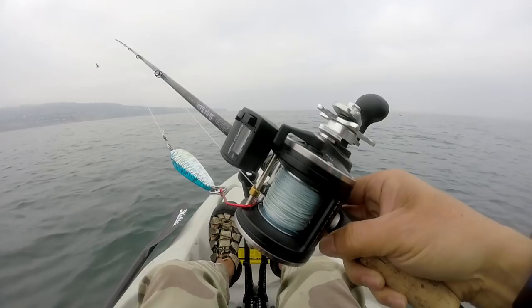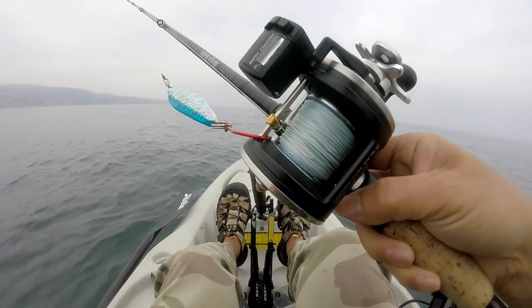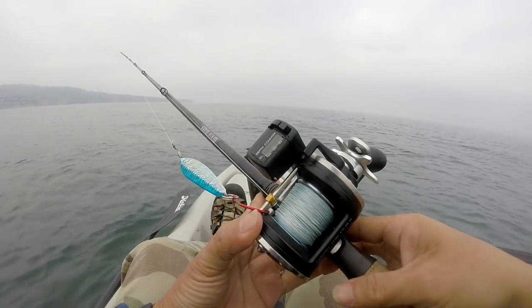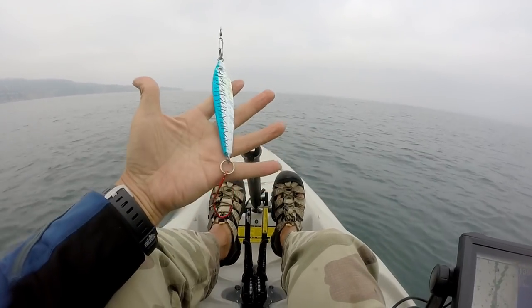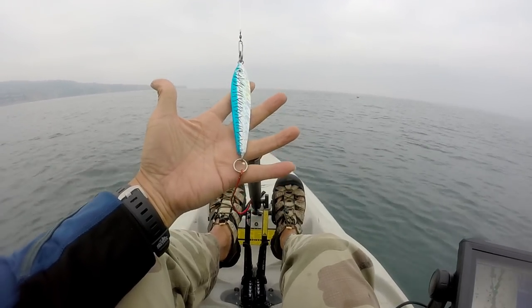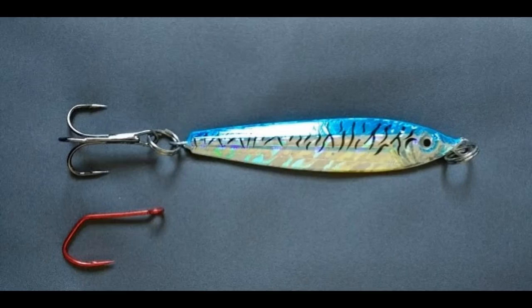So if you want to minimize your gear loss, I'm going to make some gear recommendations. I call this my Palawan special. What you want to do is work a line counter reel. This lure typically comes with a treble hook, and what I've done is replace the treble hook with a sidewash hook that's not very strong — I'll explain why later.